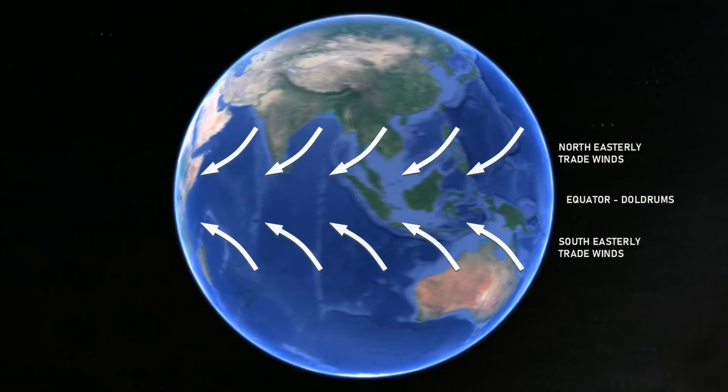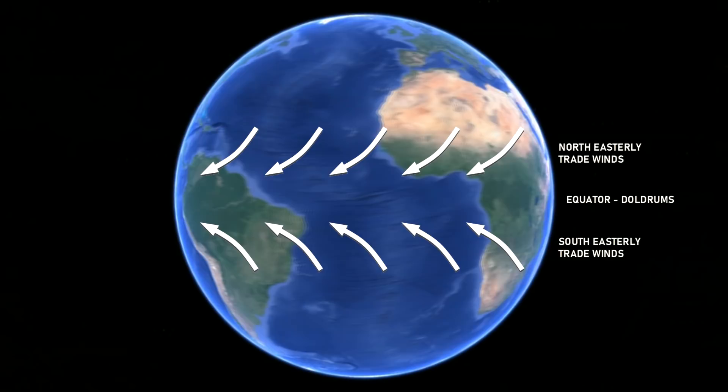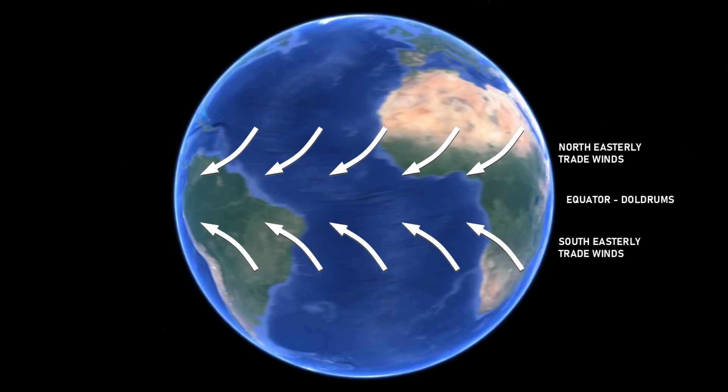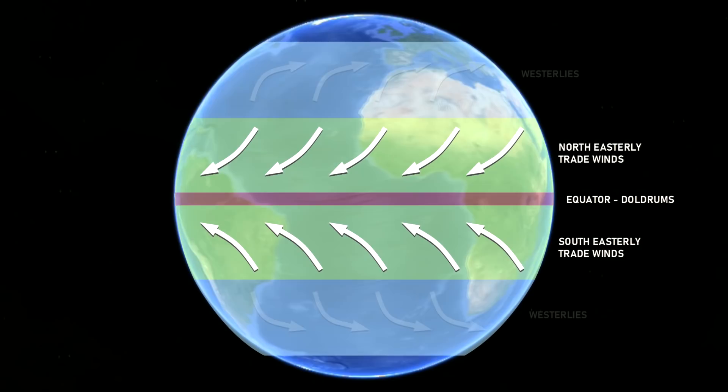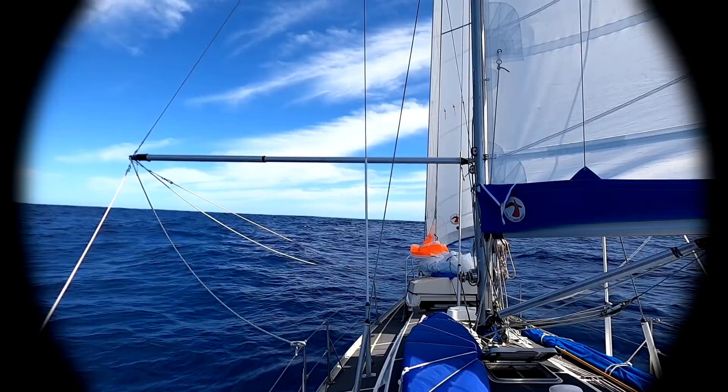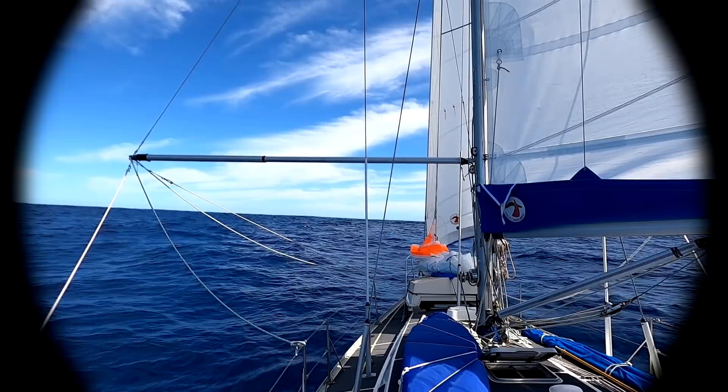A Tradewind is a wind blowing steadily towards the equator from the northeast in the northern hemisphere, or the southeast in the southern hemisphere, especially at sea. Two belts of Tradewinds encircle the Earth, separated by an area of unstable winds on the equator called the doldrums. Tradewinds are generated by a combination of the hot sun at the equator heating the air and the Coriolis effect of the Earth's rotation. We're currently hundreds of miles out to sea crossing the Indian Ocean, sailing in the southeast Tradewinds.